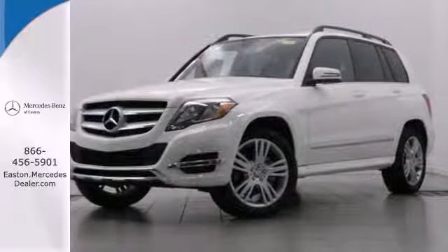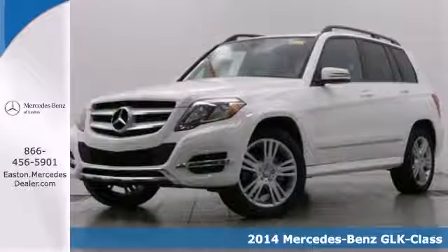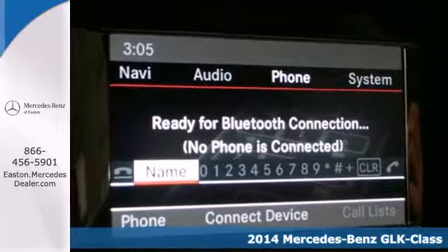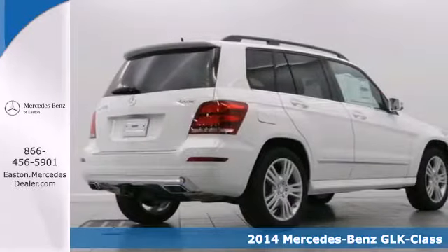Click the link below to schedule a test drive. Here's a 2014 Mercedes-Benz GLK Class. Sure, there's the destination, but with this GLK, the getting there will be just as good.